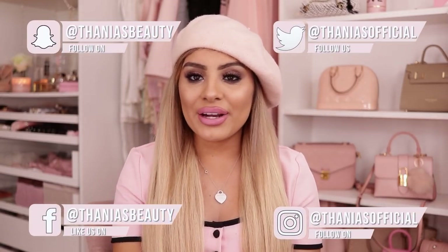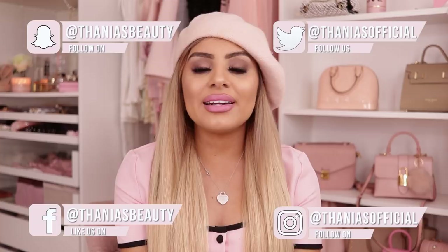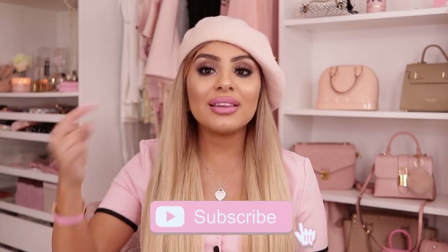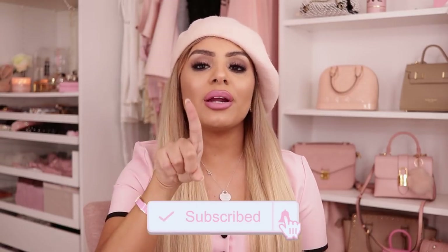Hey pretties, welcome back to my channel. If you don't know me, my name is Tania and I film all kinds of pink, girly, beauty, fashion, and lifestyle videos on this channel. So if that's something you're into, make sure you hit the subscribe button down below and turn on bell notifications so you don't miss any of my videos.